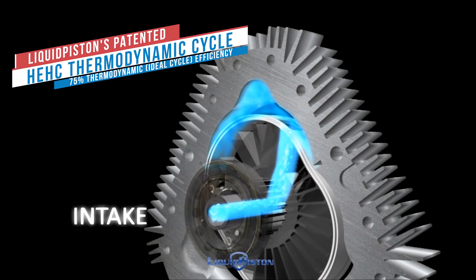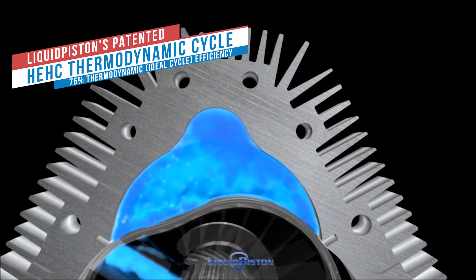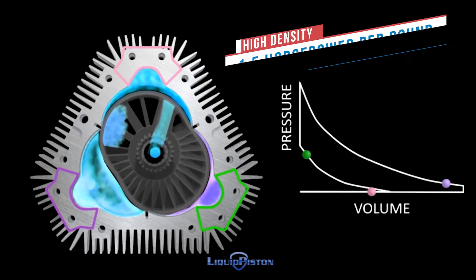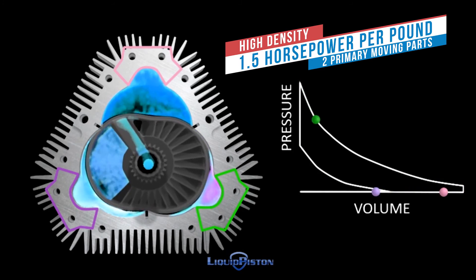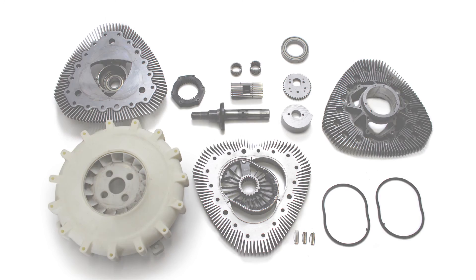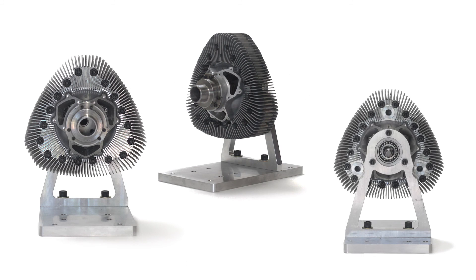Based on the company's patented HE-HC thermodynamic cycle, the X-Mini features an exceptionally high power density of up to 1.5 horsepower per pound and with only two primary moving parts. It's comprised of 10 times fewer parts compared to a piston engine, making it extremely quiet, reliable, and fuel-efficient.